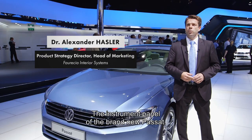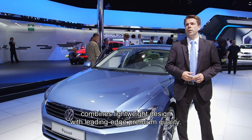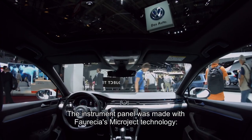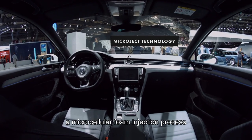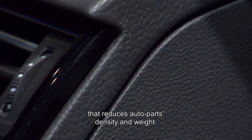The instrument panel of the brand new Passat, the flagship of the VW brand, combines lightweight design with leading-edge premium quality. The instrument panel was made with Forcia's Microject technology, a microcellular foam injection process that reduces auto parts density and weight.